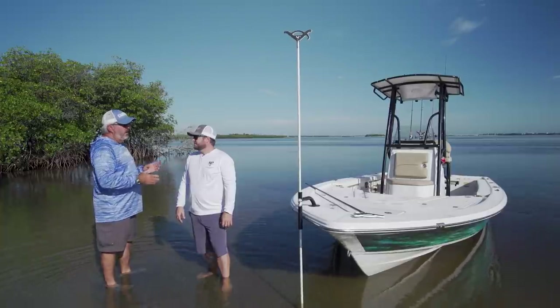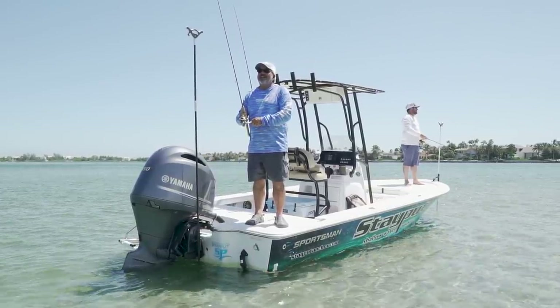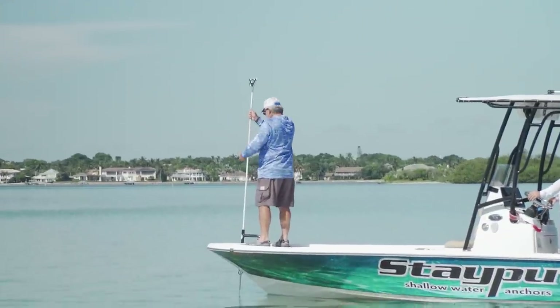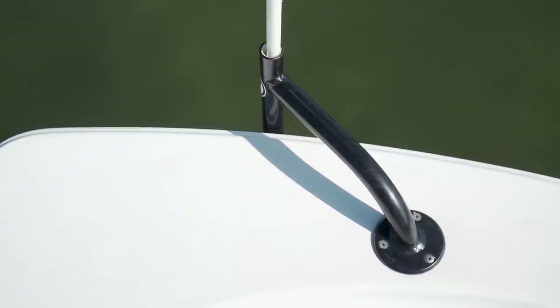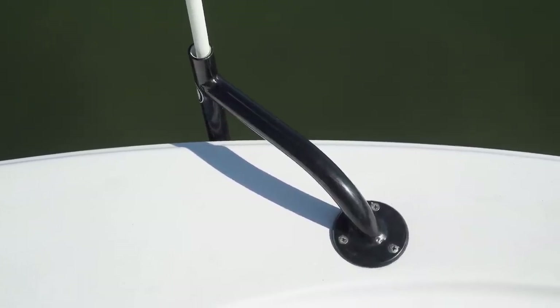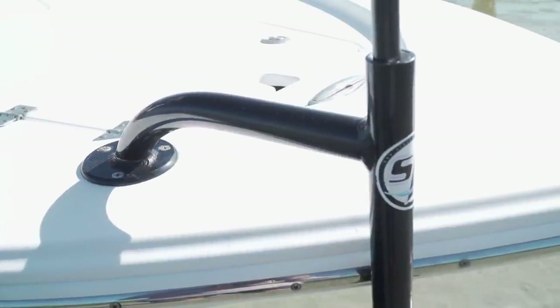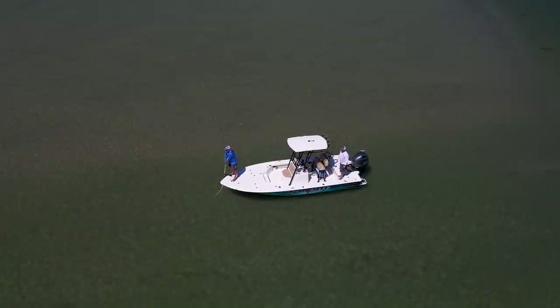Why has this been such a popular product for Stay Put? Affordability and ease of use — having somebody as young as six or seven years old be able to anchor a boat is amazing. You come up, put the pole into the bottom, apply a little pressure, and you're anchored. For the gunnel mount, you can put this anywhere on the boat where you've got access to the bottom side of the mount — you could conceivably have two on the bow and two on the back, like tug barge setups, and really stop the boat in its tracks.